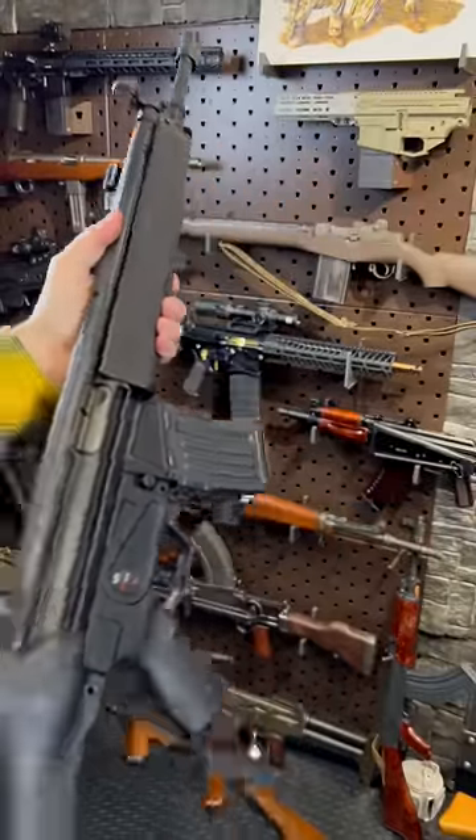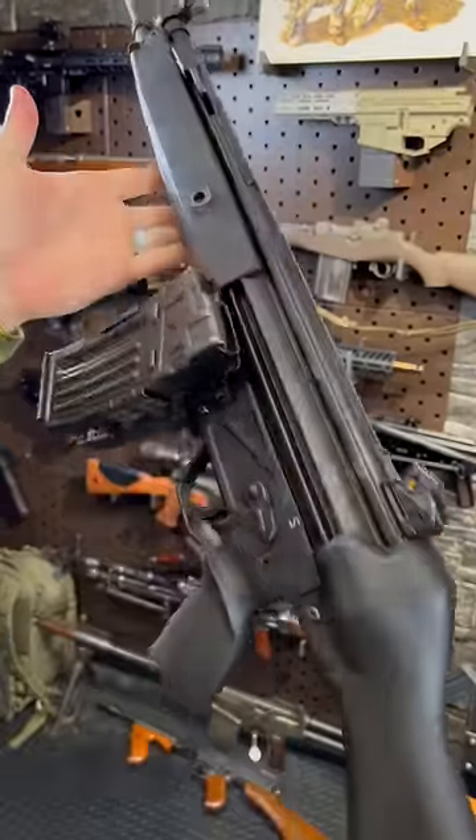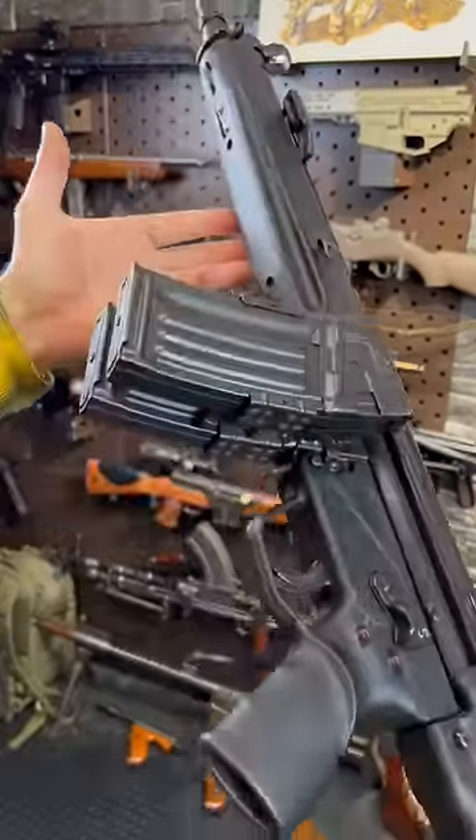Hey guys, Armagun here. Let's get gun-pilled with Germany's first post-World War II assault rifle.